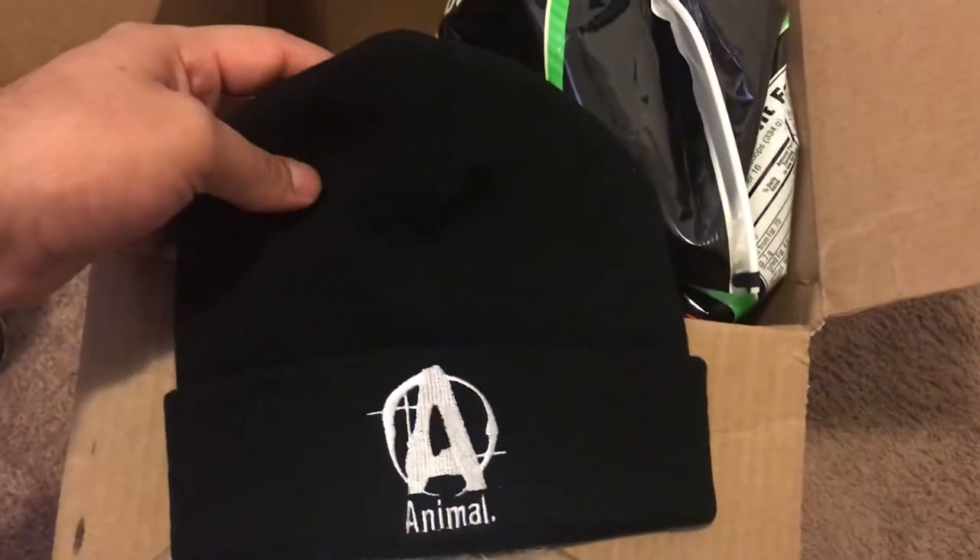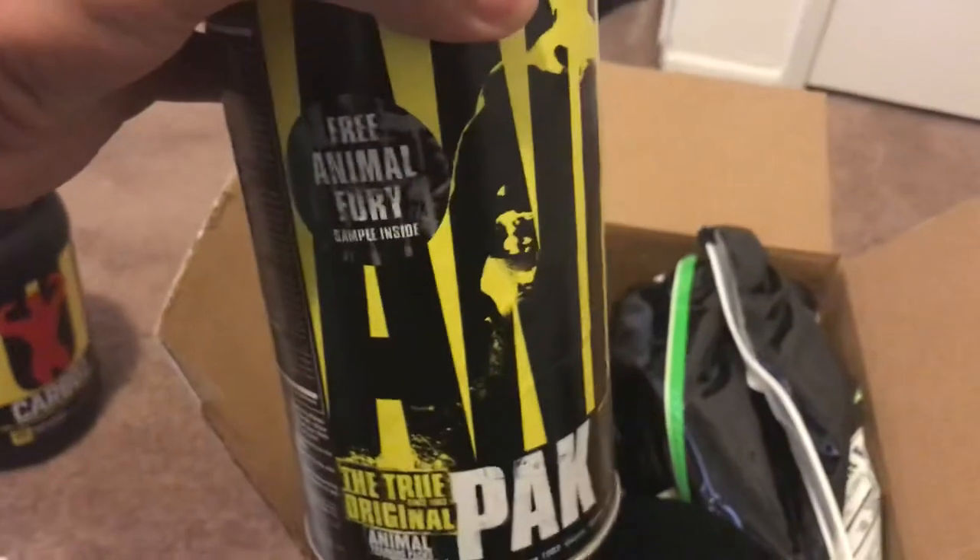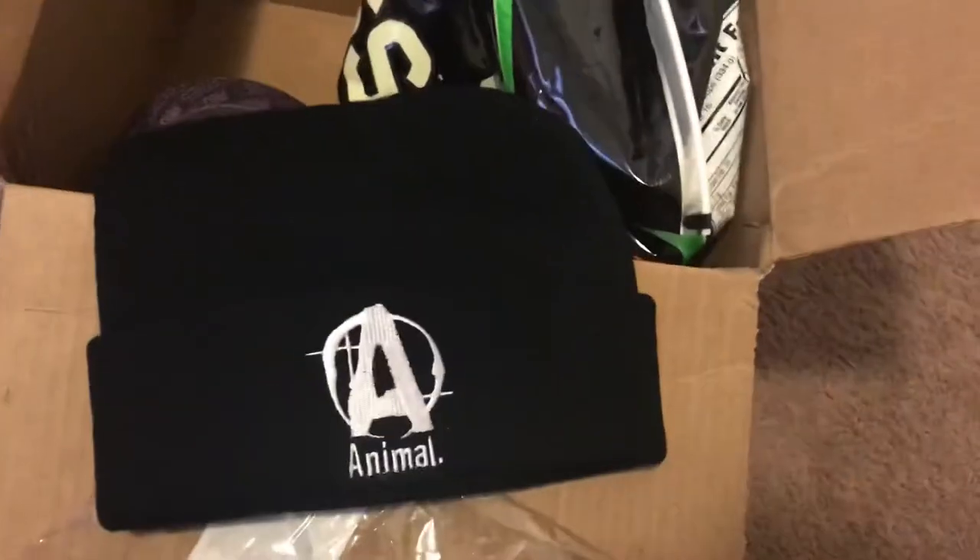I mean, for free I like it. It's something that personally I wouldn't have ever ordered, but since I do get the Animal Pack, it's cool to get something for free that you usually wouldn't get.